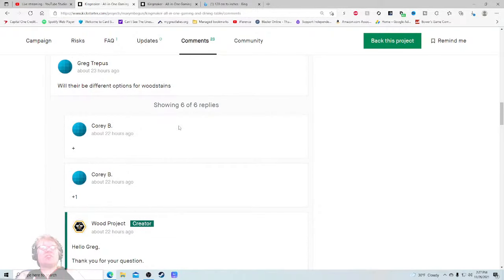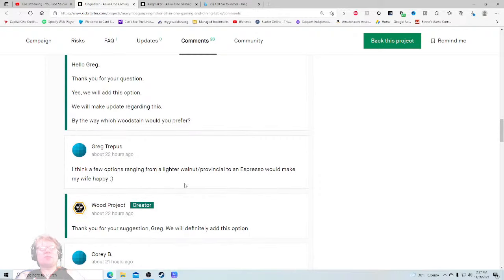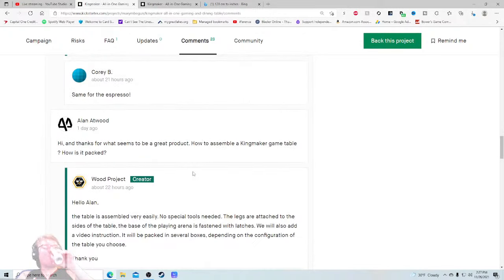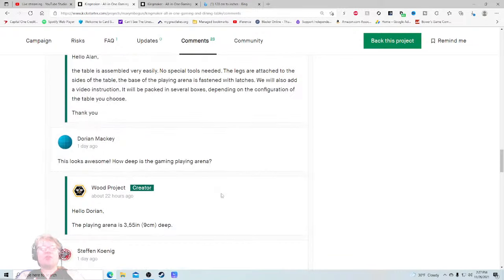'By the way, which wood stain would you prefer?' — 'A few options ranging from light walnut.' 'Thank you for your suggestions Greg, we will definitely add this option.' 'Hi, what seems to be a great product — how do you assemble the Kingmaker table, and how is it packed?' Great question — how is this packed? 'The table is assembled very easily, no special tools needed. The legs are attached to the side of the table. It will be packaged in several boxes depending on the configuration of the table you choose.'